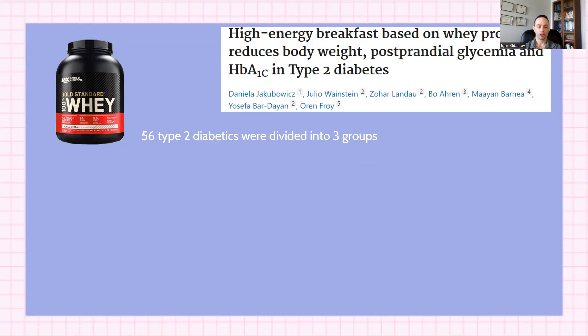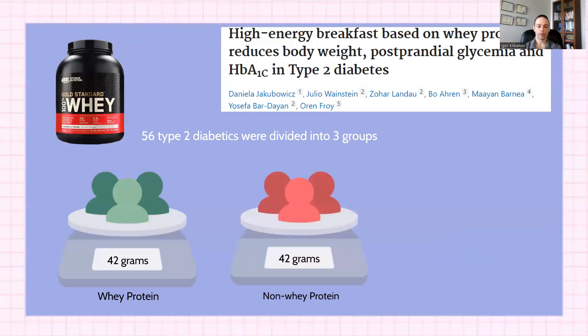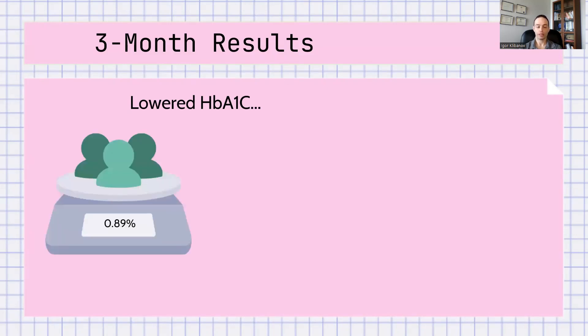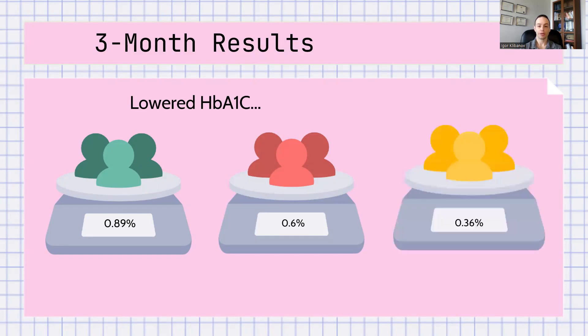The researchers recruited 56 type 2 diabetics and divided them into three different groups. Group one had a breakfast containing 42 grams of whey protein. Group two had 42 grams of a protein that was not whey. Group three had a low-protein breakfast of only 17 grams of protein, but the same calories. After three months, all three groups lowered their HbA1c by different amounts. Group one lowered their A1C by an impressive 0.89%. Group two had a moderately good drop of 0.6%. Group three only dropped by 0.36% — not that impressive — which tells us that whey protein is probably very, very good for type 2 diabetics.